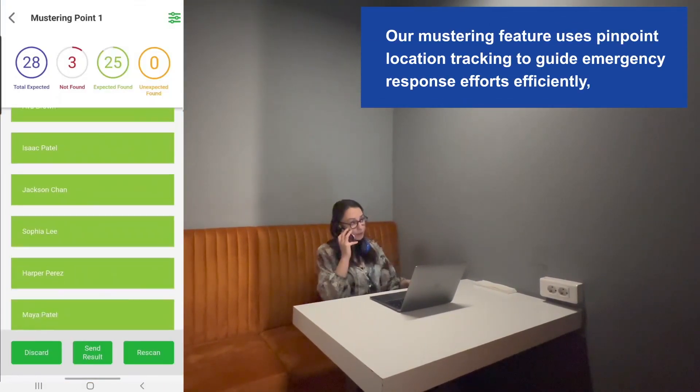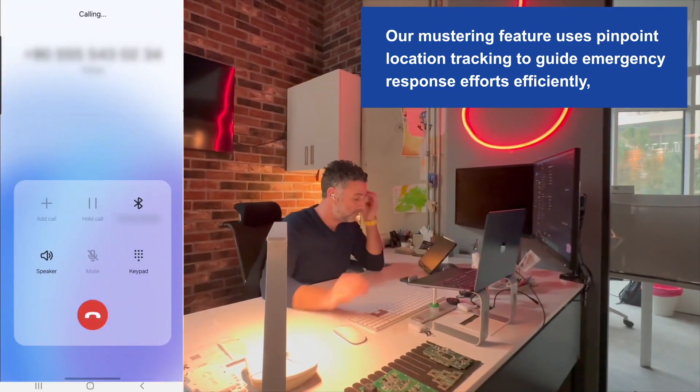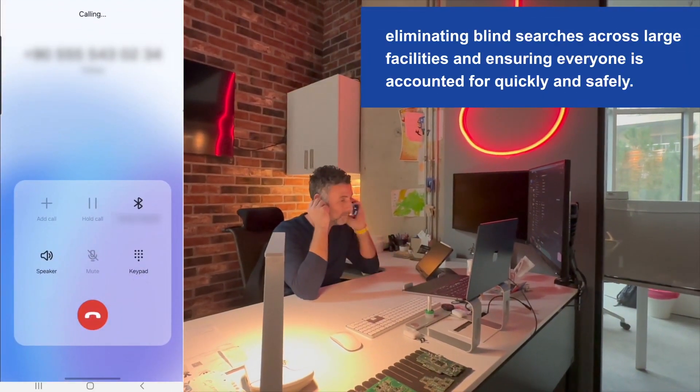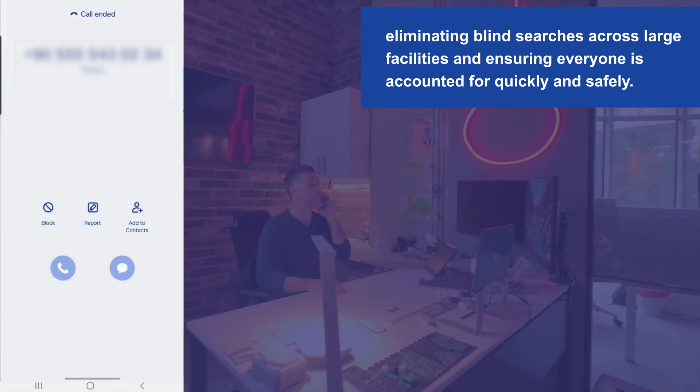Our mustering feature uses pinpoint location tracking to guide emergency response efforts efficiently, eliminating blind searches across large facilities and ensuring everyone is accounted for quickly and safely.